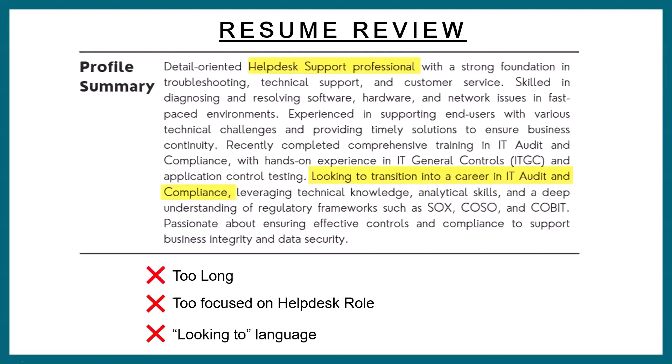One issue is this summary is kind of long. You don't want it to be too long because if it is, the recruiter or hiring manager might not read everything. Make sure it's straight to the point — not too short, obviously; you don't want just one or two sentences — but you don't want it too long either because all the stuff in the middle will just get lost.